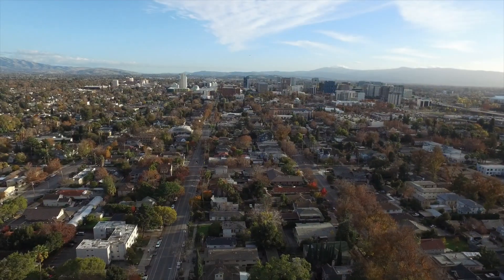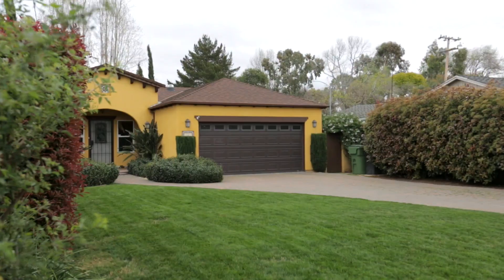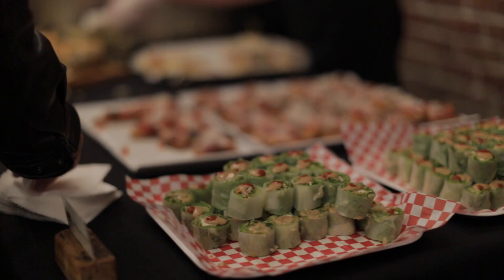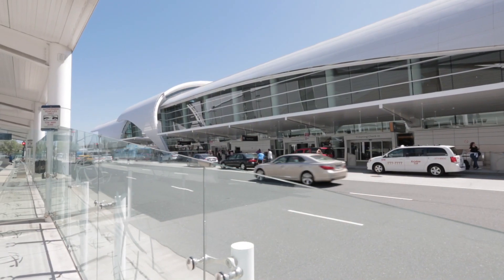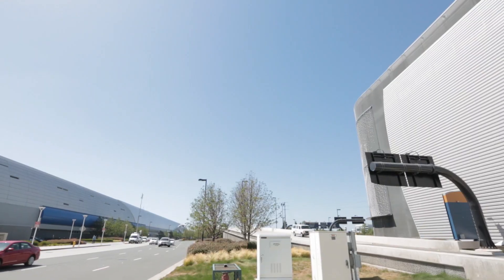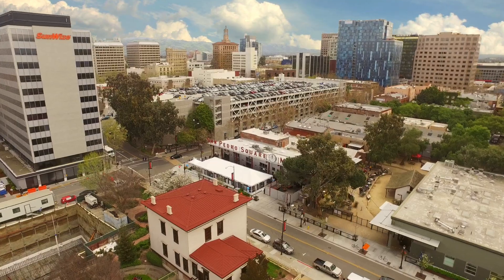Conveniently located in one of San Jose's vintage downtown neighborhoods known for its charming Victorian, bungalow, deco, and craftsman style homes. Residents of this community are surrounded by many cafes, restaurants, shopping centers, and public parks, and are located within close proximity to many transportation amenities including major highways, San Jose International Airport, and the future Berryessa BART station.